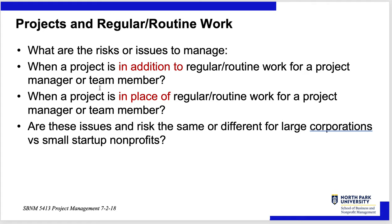What are the risks or issues to manage? When a project is in addition to regular routine work, the challenge is making sure people have the time. There is a strong pull from their bosses, and their regular job takes priority over the project. When a project is in place of regular routine work, it's getting everybody organized, trained, and moving. The issues are similar for large corporations and small startups, but scale matters — a Thanksgiving dinner has nowhere near the complexity of a nuclear submarine.